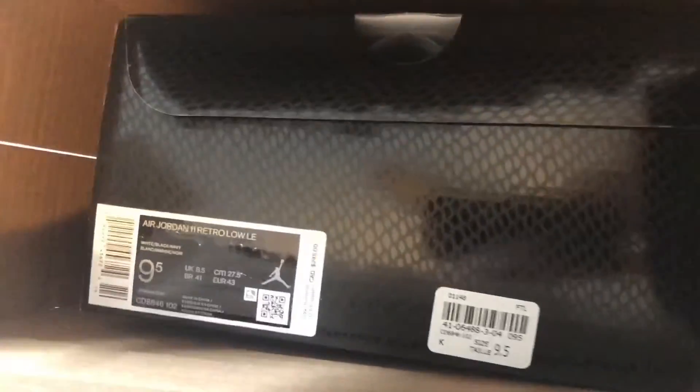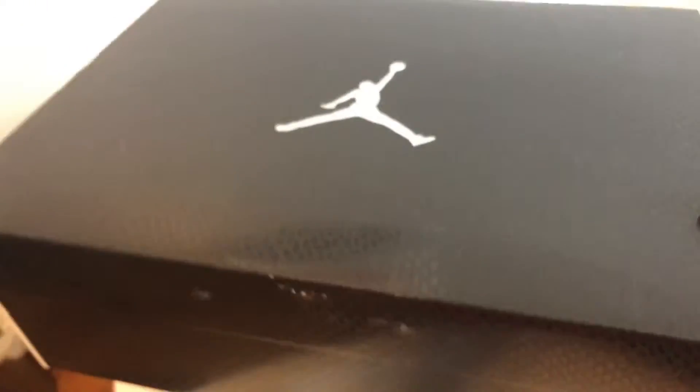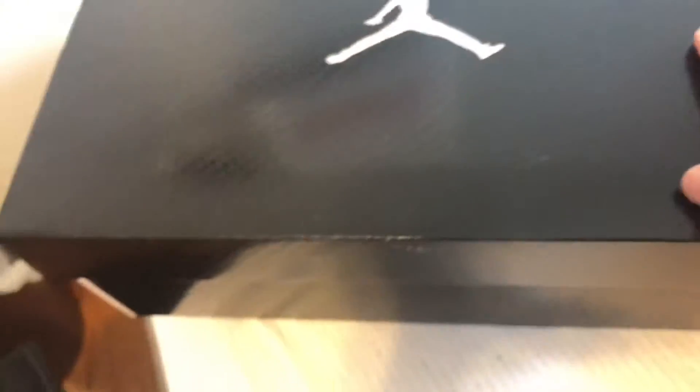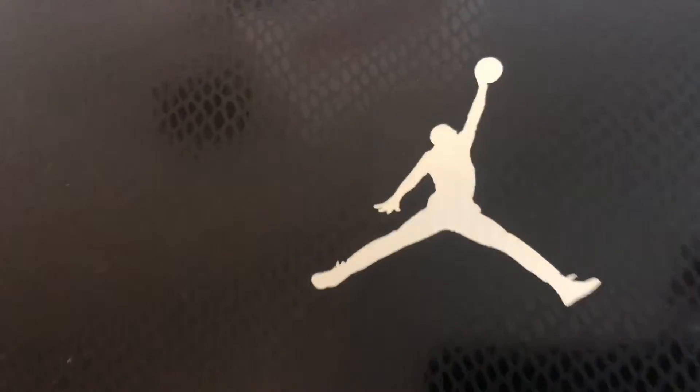Let me go here and then I'll show you. So yeah, here they are right here. As you can see, they're not as normal as the other Jordan boxes — the box is not like a normal Jordan box. It's kind of like snake skin, cause that's the shoe, you know.